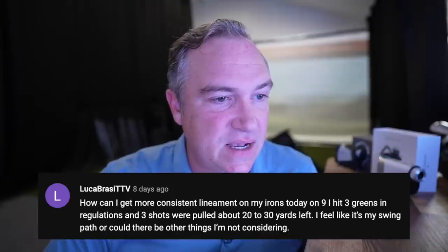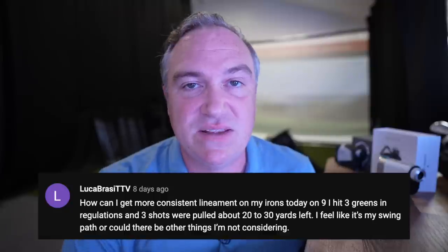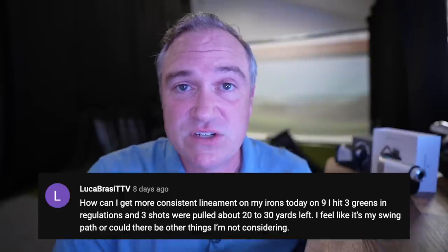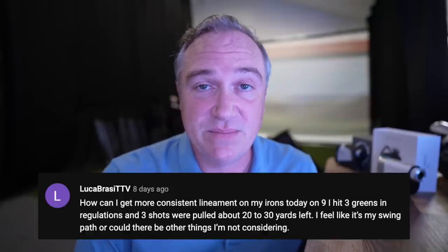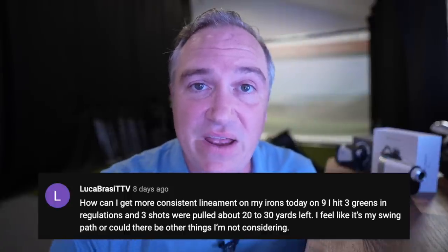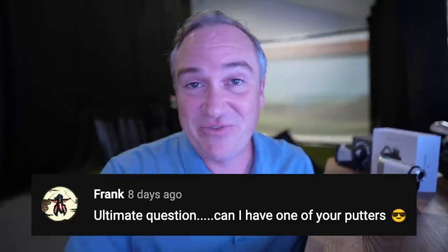Luca Brazi asks: how can I get more consistent on my irons? I feel like it's my swing path, but there could be other things. Honestly it just comes down to practice. Maybe not trying to hit the ball as far — I did a recent video on things I wish I knew when I started golf, and the first tip was not trying to hit as hard as possible. I'd rather hit my seven iron 155 yards and know exactly where it's going than hit it 175 with no clue. Practice and take a little off your swing.